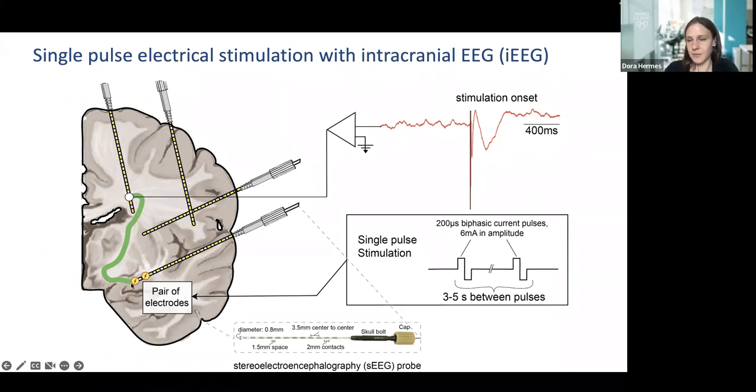In this schematic, we stimulate one electrode and measure in another pair. There's an evoked potential that's very rapid after stimulation onset, followed by a slower response as well. These single pulses have not evoked any seizures in our patients — they are much less likely to evoke seizures than other types of stimulation. They are really brief stimulations to different brain regions to map connectivity spreading between different regions.